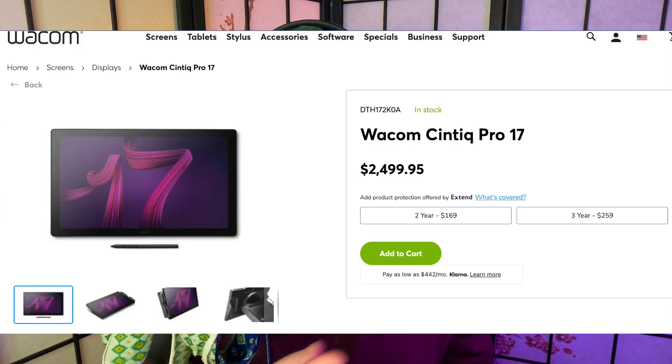Do you have $2,500 for a 17-inch pen display? No? Good, because neither do I.